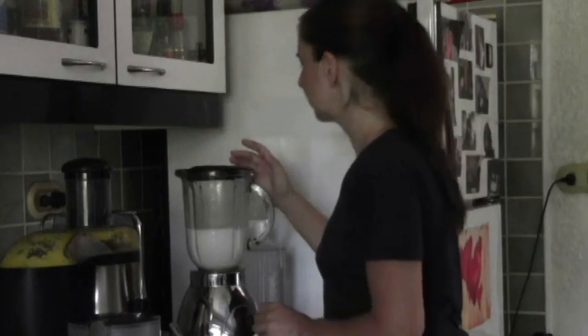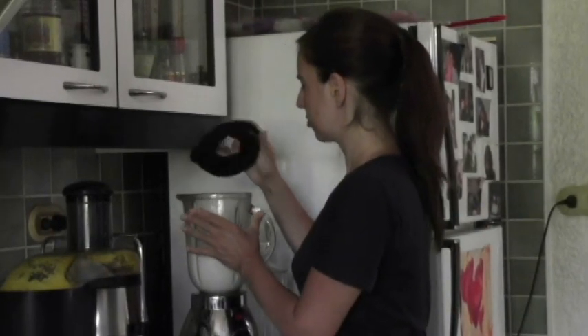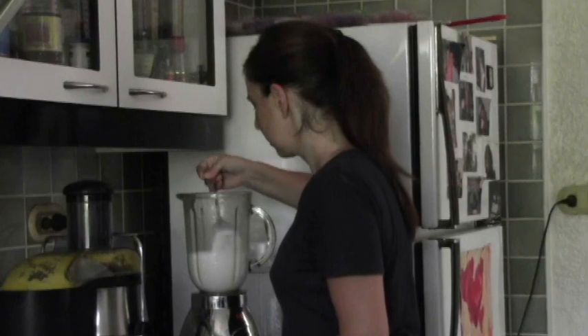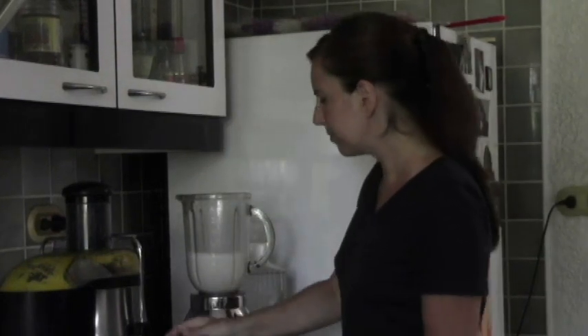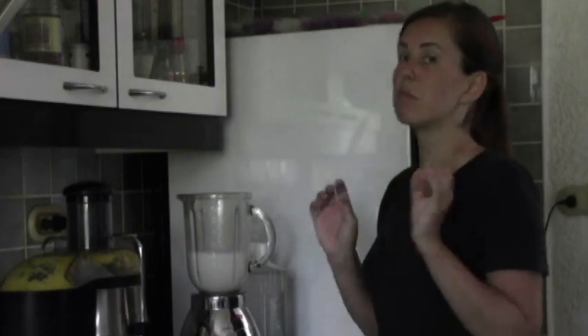Mmm, nice! This already looks creamy now. My gelatin theory might not hold, but mmm — really nice. Detoxifying or not, one thing is for sure: this is going to be really yummy.